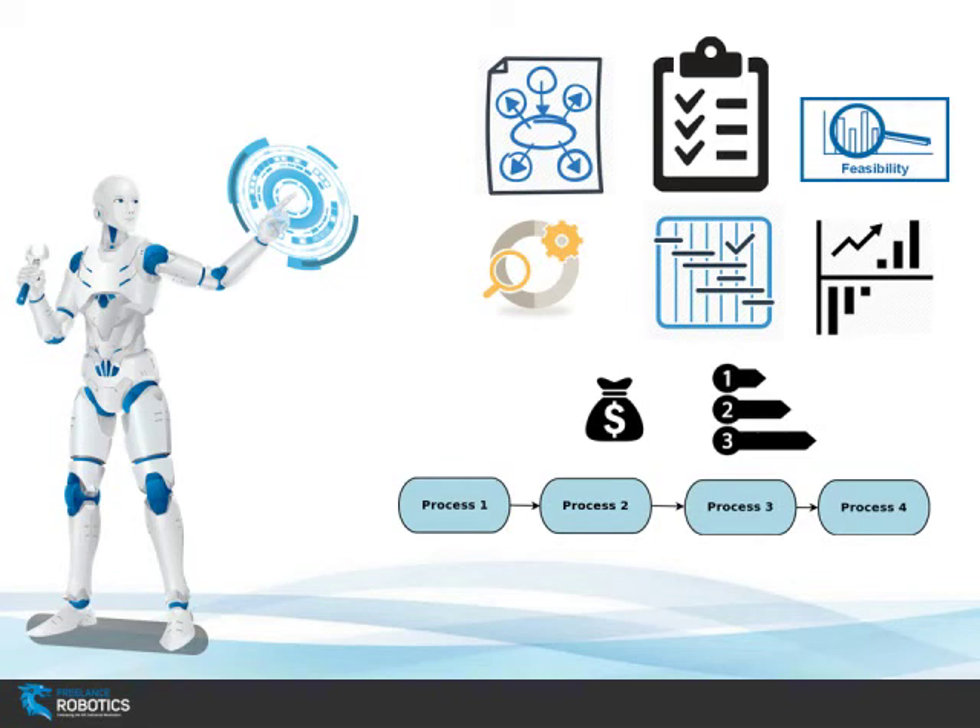Then, once we know what we need to do and in which order, we provide a feasibility study report, where you are examining the different options on the market, the cost of the machinery, get some quotes and all that. That can involve something like 100 hours of work, depending on the complexity.